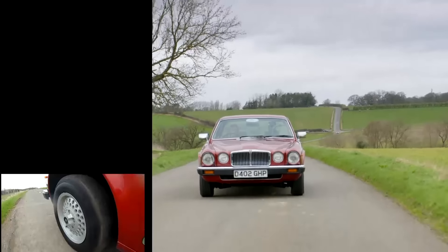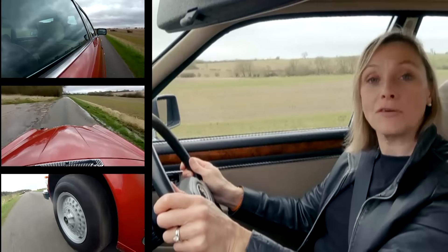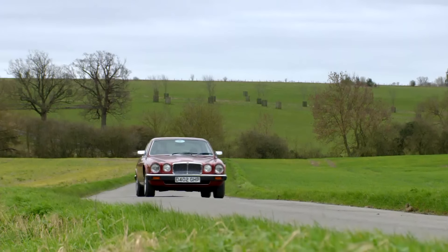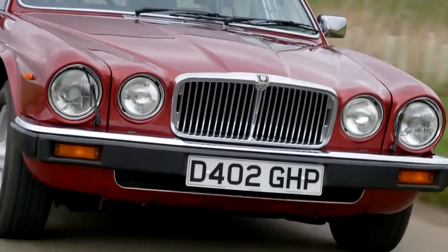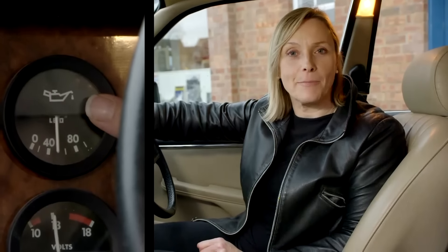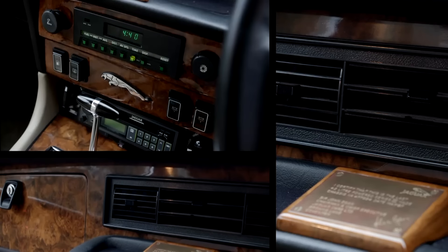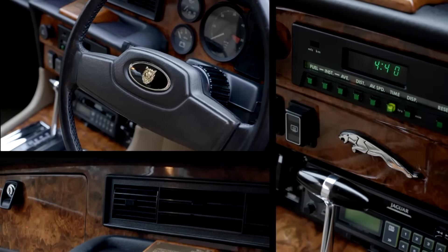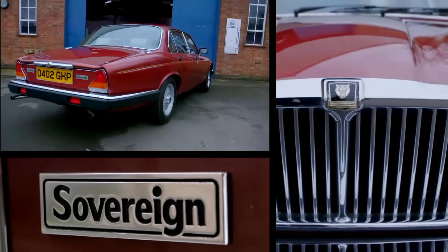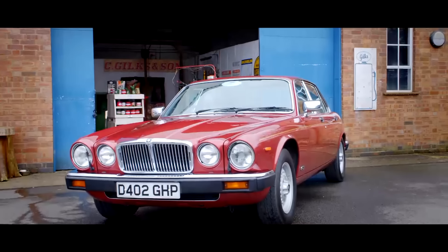But make sure it is decent because you could spend many times the purchase price fixing it. Here are some things to check: the engines are robust, but good oil pressure is essential for a long life - it should read 40 PSI on startup and at least 20 PSI when warm. If not, a reconditioned engine could set you back £6,000. And to further complicate things, these gauges can be inaccurate, so get a mechanic to check them. Make sure the aircon is working - if not, another £6,000 could be heading your way. And although build quality improved markedly in later years, XJ6s were still prone to rot, so check the usual places like the sills and front and rear screen surrounds.